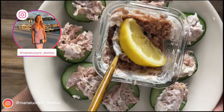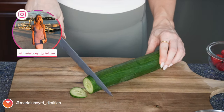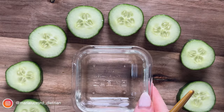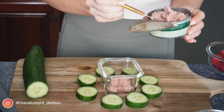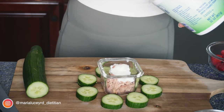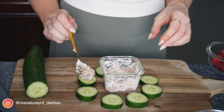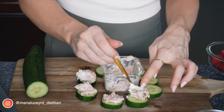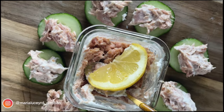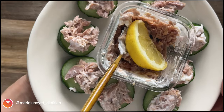Next up, I have tuna salad on cucumber slices. A can of tuna has about 20 grams of protein and around 100 calories, making it a really good high-protein healthy snack — you just want to find fun and creative ways to enjoy it. I've mixed a can of tuna with some Greek yogurt, mustard, and your favorite herbs. You could add celery, tomato, red onion, lemon juice, or even some capers. Scoop it all together and pile it onto cucumber slices for a lovely crunchy, low-carb, high-protein snack.